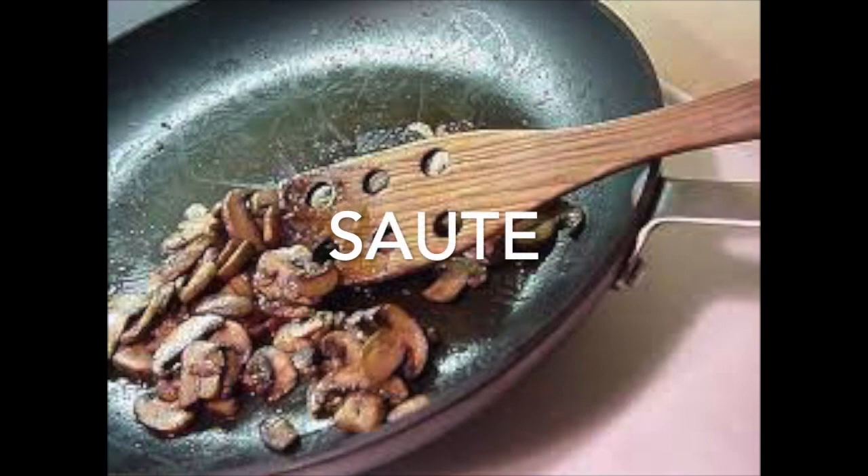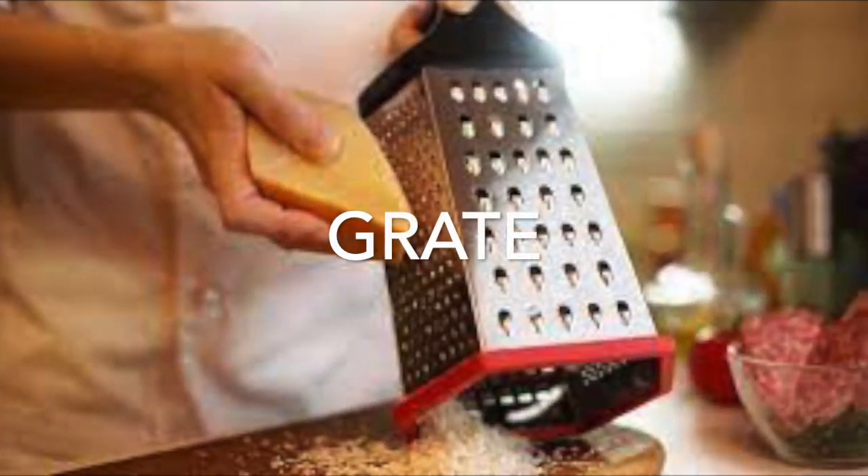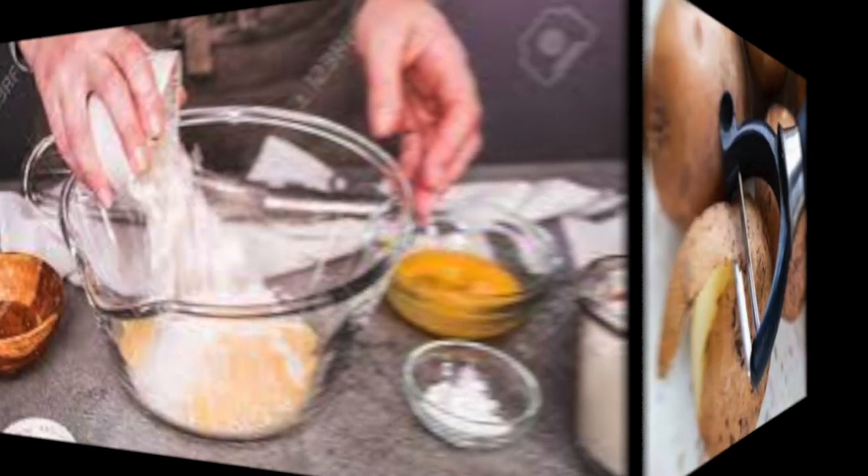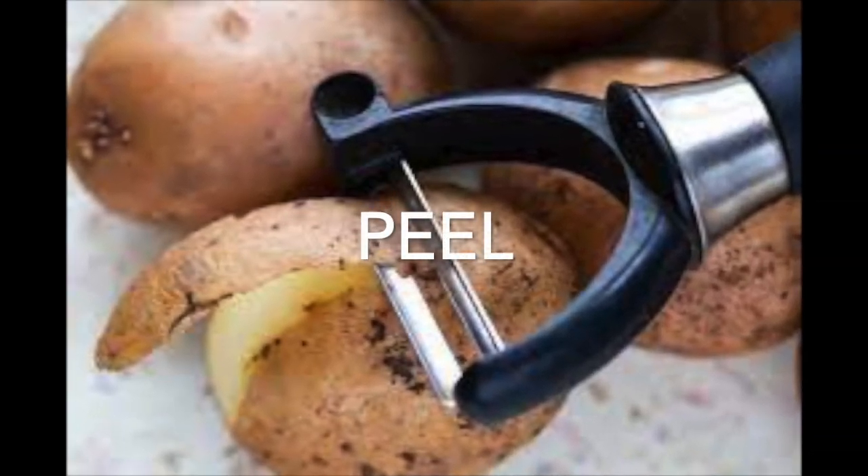Sauté is a French word meaning to cook in butter or oil. And here, the picture shows us grating cheese. Many recipes use the verb add. And a lot of times we want to peel the vegetables.